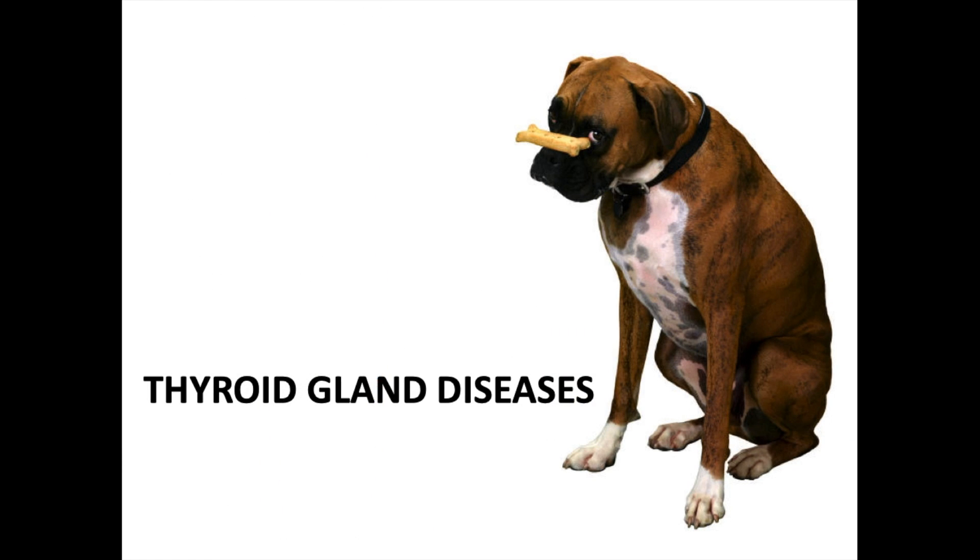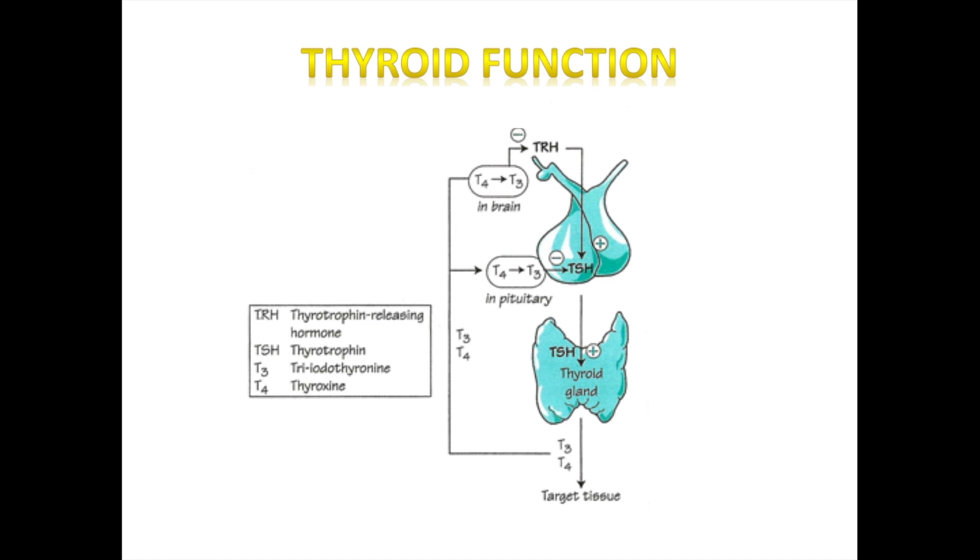Looking at thyroid function, we're talking about the hypothalamus, the pituitary gland, and the thyroid gland. When low concentrations of thyroid hormone — T3 and T4, which are thyroid hormones with iodine molecules attached — are present in the blood, the hypothalamus releases a stimulating hormone called thyrotropin-releasing hormone, or TRH.